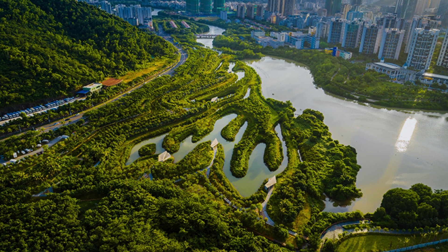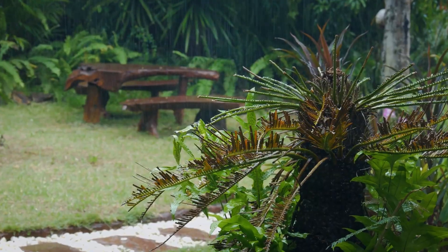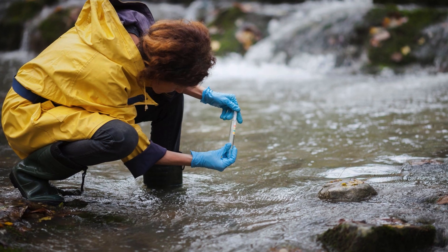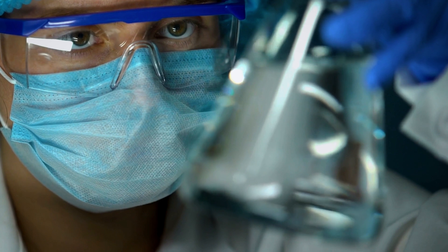Green infrastructure is a sustainable approach to managing water resources. Green infrastructure practices can include rain gardens, living roofs, and green roofs. Sensors can be used to monitor water quality in real time, and this data can be used to identify and address pollution problems quickly.